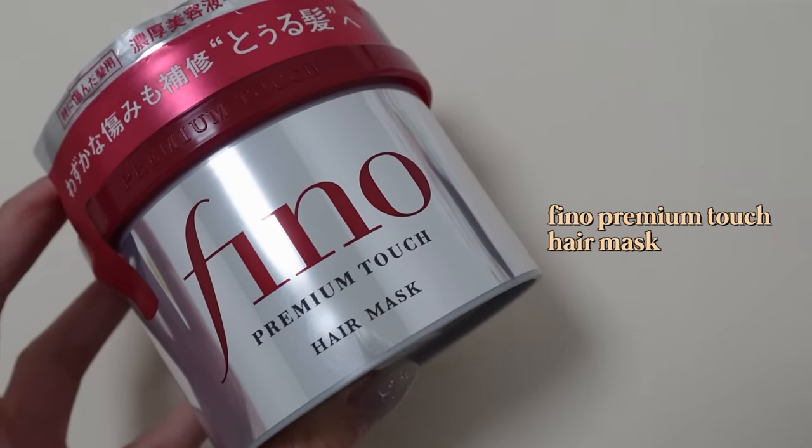Another favourite I stock up on in Hokkaido is the Fino Premium Touch Hair Mask. It's available in Singapore but much cheaper in Japan — about $7 there. This is honestly one of the best hair masks I've used. The scent is really nice and it works so well. My hair is extremely damaged and I use this on alternate days. Please try it if you haven't!